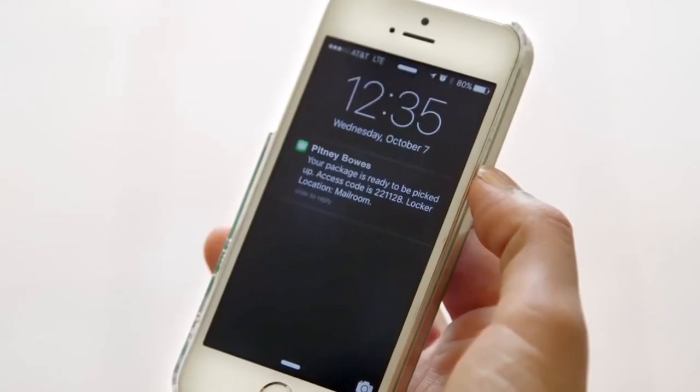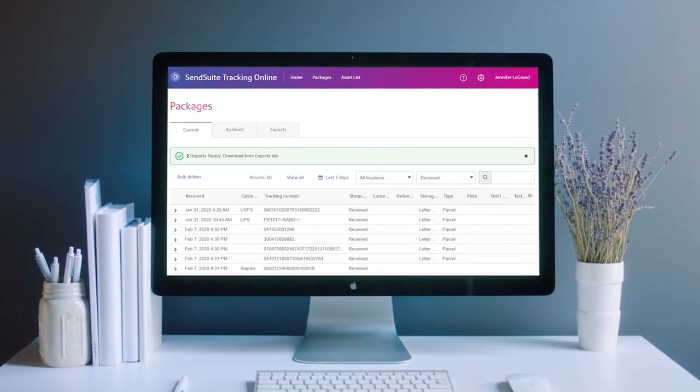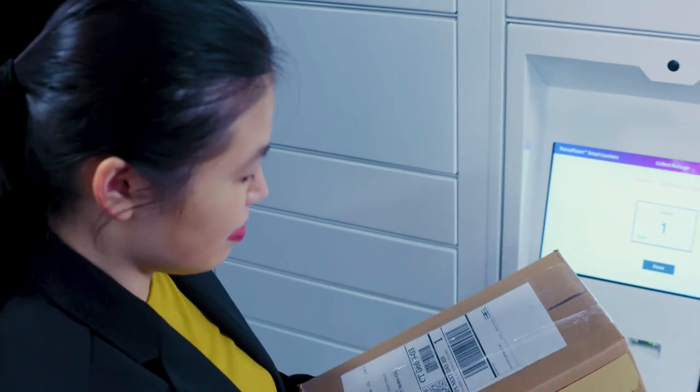Imagine capturing package and recipient data with a barcode scan — we deliver it. Imagine sending package pickup notifications automatically — we deliver it. Imagine timestamping the package, including a photo — again, delivered.